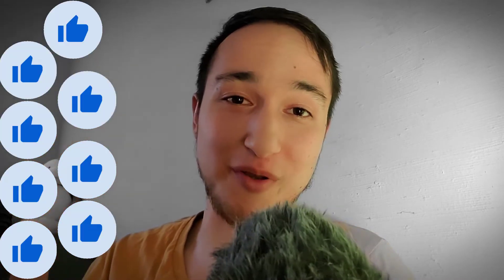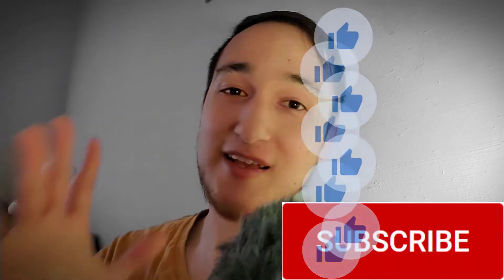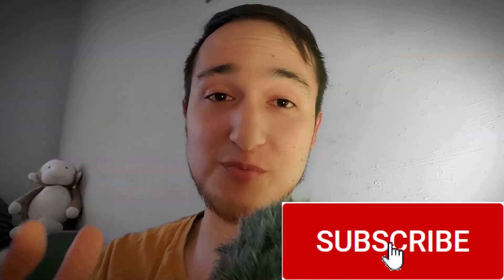Before we get into this video, if you get any value from this content, don't forget to smash that like button — it really helps. If you haven't already, consider subscribing to this channel. I'd really appreciate it.